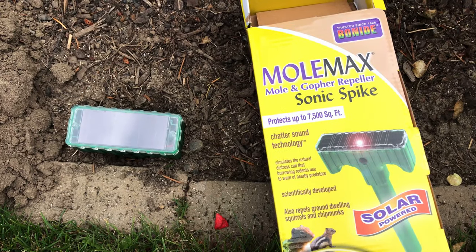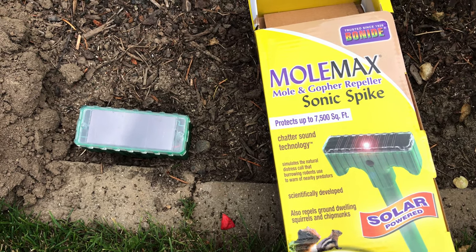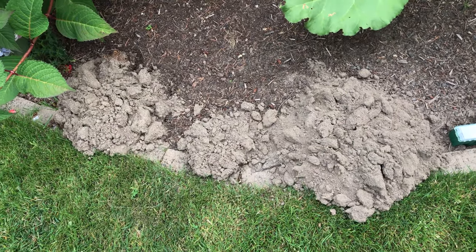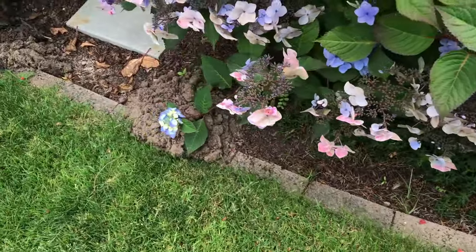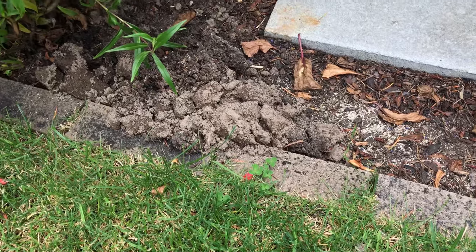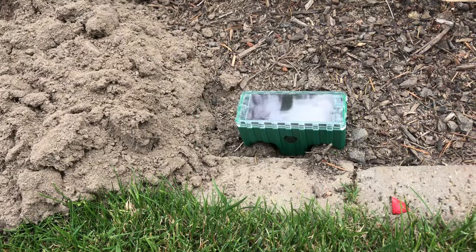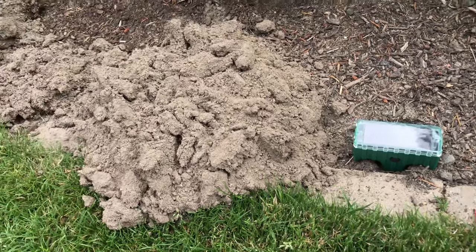We've been gone three days with a small Max Sonic Spike mole and gopher repeller in place. And guess what? It doesn't work. These are huge mounds, again right along the border of our garden. What are we gonna do? Yes, it's bad. It's like this thing is laughing at me.